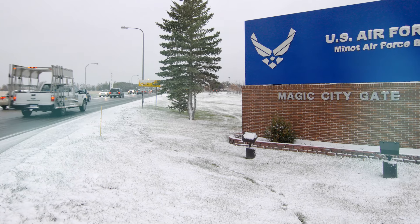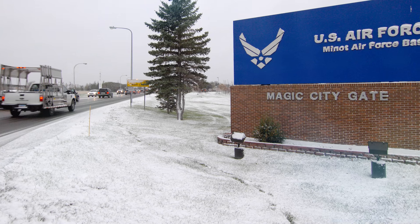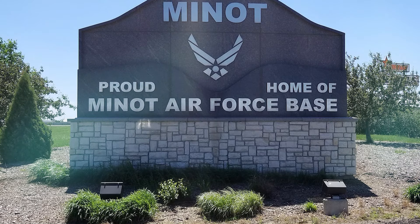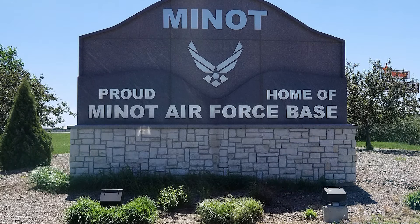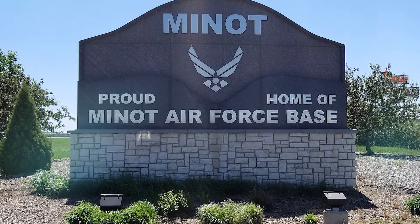I requested a divert base, and they came up with Minot, in North Dakota. Oh great, I thought — Minot in the middle of the winter. A Minot landing would be no picnic, I discovered when I called to request their weather. While Castle was fogged in, Minot had a blizzard, so we got to anticipate a landing at 0400 in the morning, after having been up for perhaps 20 hours and in the air for 10, in a blinding snowstorm.